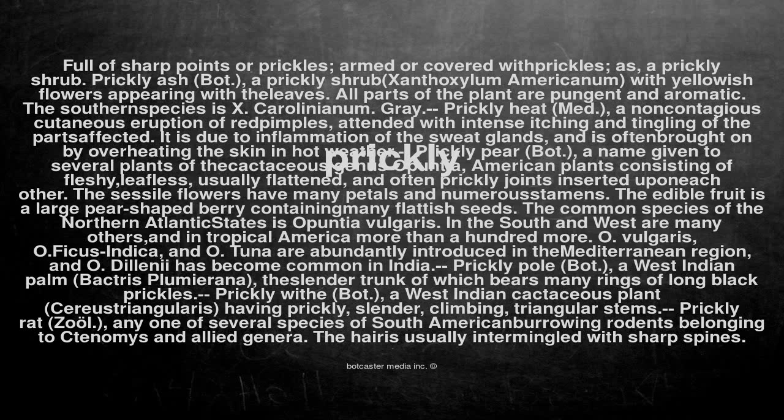Prickly pole (bot.): a West Indian palm, Bactris plumirana, the slender trunk of which bears many rings of long black prickles.